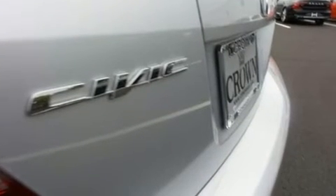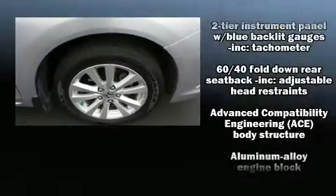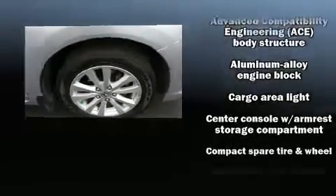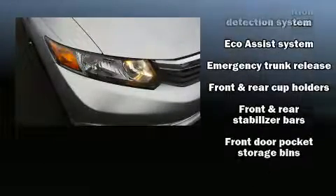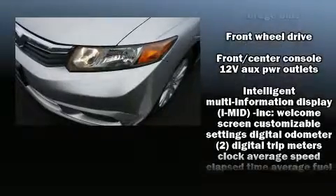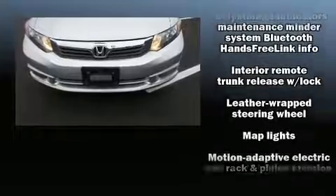Honda ensures the safety and security of its passengers with equipment such as front and side impact airbags, traction control, a security system, and four-wheel disc brakes with ABS. With electronic stability control supplementing mechanical systems, you'll maintain precise command of the roadway.